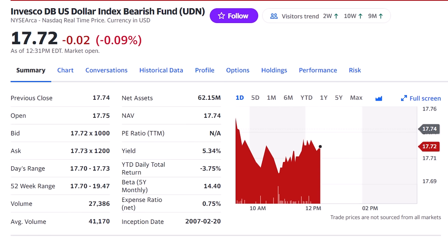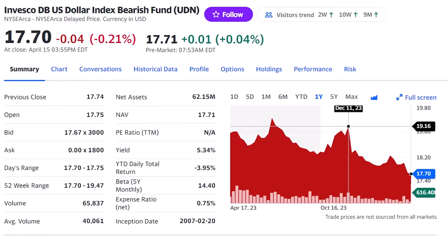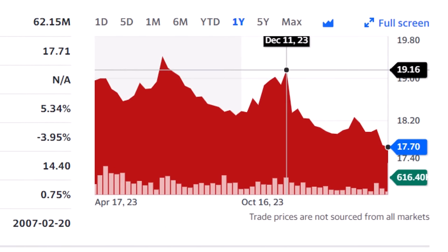A direct way to invest in this would be the Invesco U.S. Dollar Bear Fund, ticker UDN, which uses futures to get inverse exposure to the value of the dollar, rising when the dollar falls. A return of the dollar to where it was just at the end of last year, just above 100 on the ICE dollar index, could take the UDN close to $19 per share for a quick 7% return.